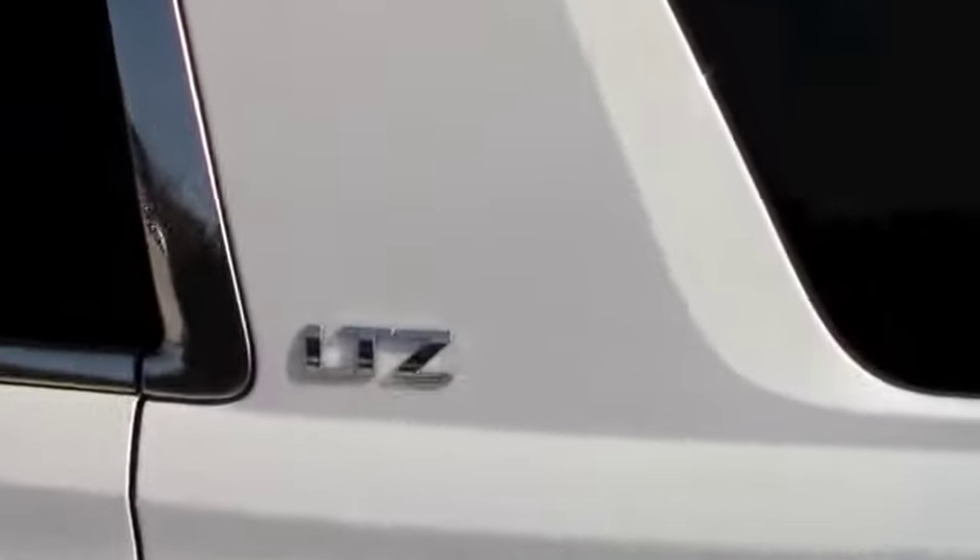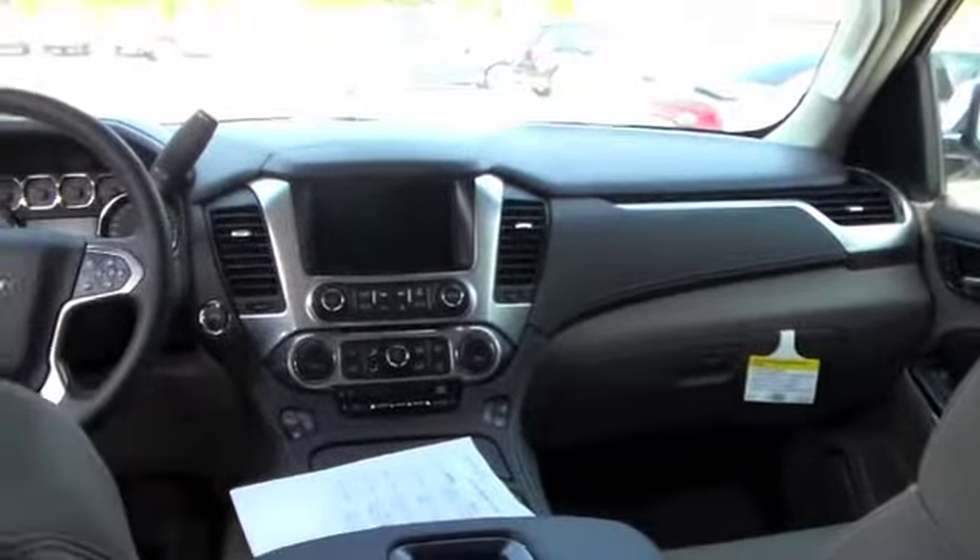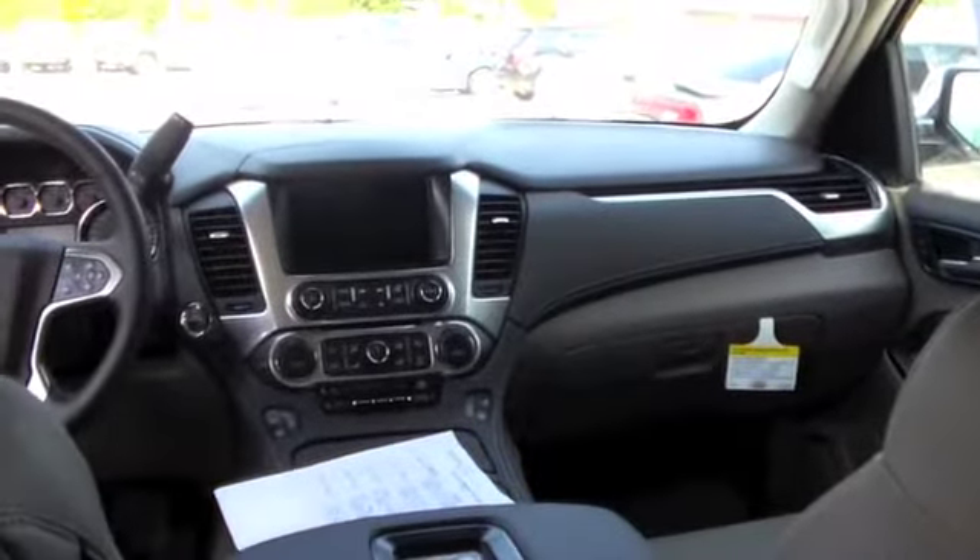We're going to step inside here in the back compartment. This one comes with the DVD. There's a button right up here — you push it and it will fold down. So there's your screen. You slide your DVD up in the CD slot up front — that's where you plug it in.